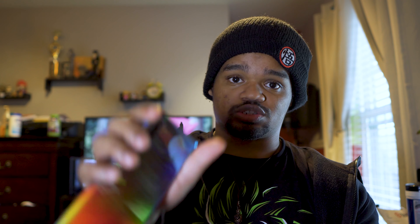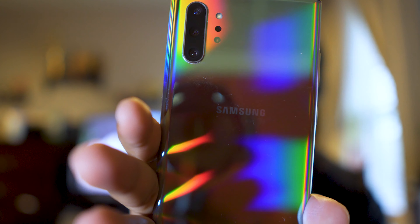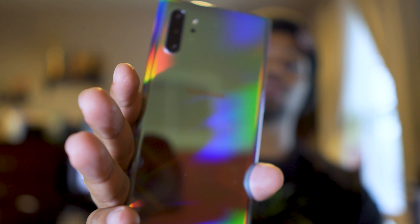That's with the case on — let me take the case off real quick so y'all can see that Aura Glow for real. Yeah, that's a beautiful phone. The cosmic gray and cosmic black is whack. The Note 10 Plus 5G is still something you should get in 2020. The display is great, the experience is great, and it has the same capabilities as the S20 phones. This is still a go-to, still a go-getter.